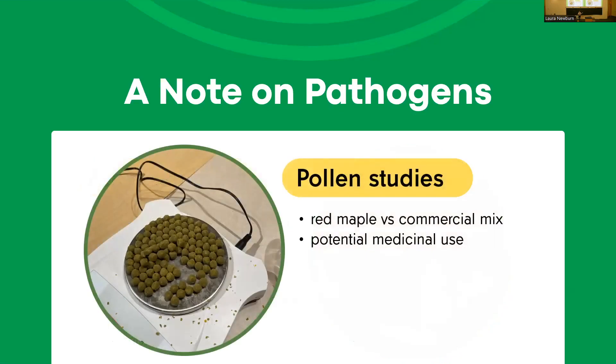We're also doing some testing with pollen. As we heard earlier from Gordon, there can be medicinal uses of different chemicals and compounds found in plants. For the past three years, we've been looking into red maple pollen — a really dark green pollen — to see if it's helpful for infections of Vairimorpha and Crithidia. Our results have been up and down over the years, so we're not 100% sure about that yet.